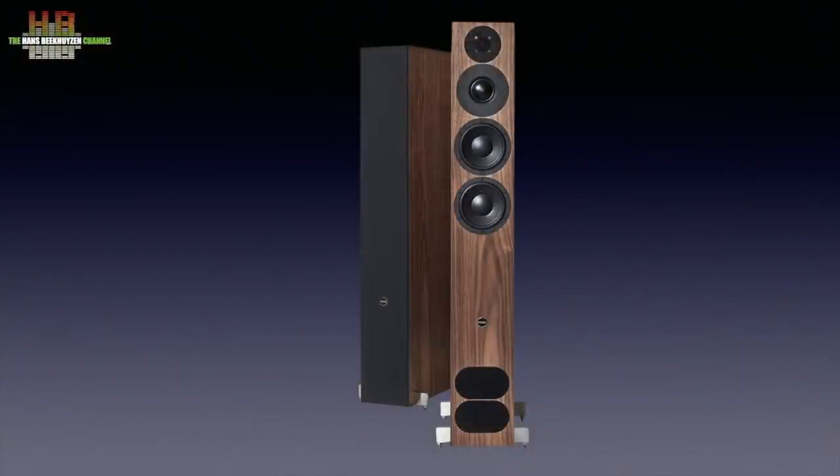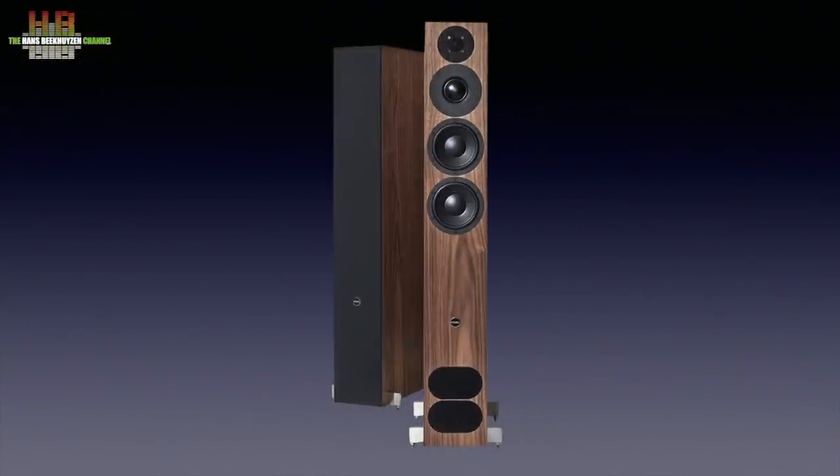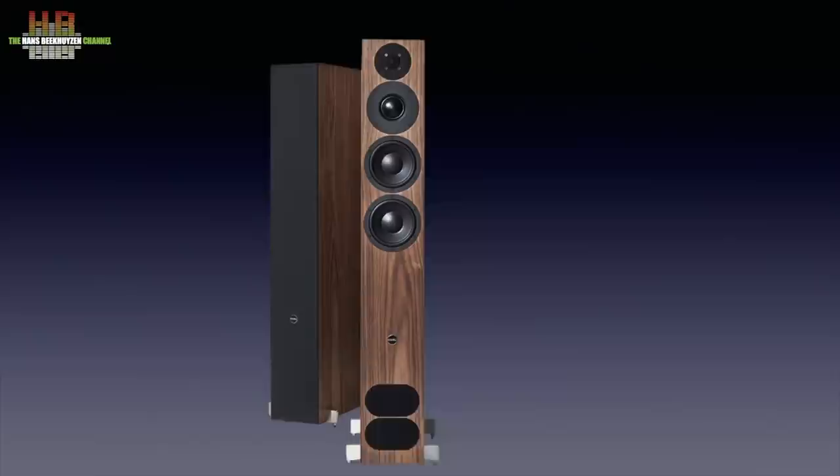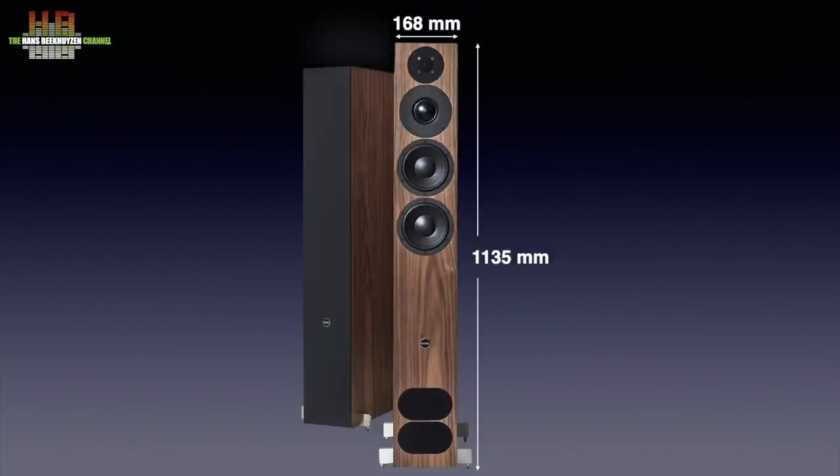The Fact 12 Signature is a further development of the Fact 12, which already received raving reviews. The cabinet and drivers remained the same but the crossover was made drastically less sensitive to vibrations using capacitors and resistors that are less microphonic. It's a tall, slender but deep loudspeaker available in three finishes: Walnut veneer, white silk and metal graphite. It measures 1135 mm tall, 168 mm wide and 420 mm deep, and weighs 26 kg.